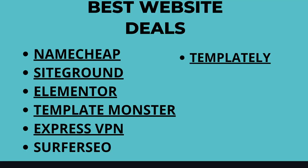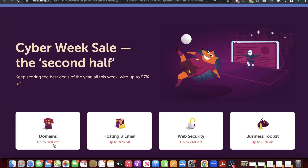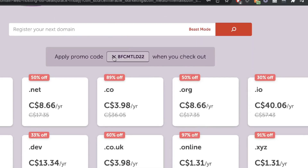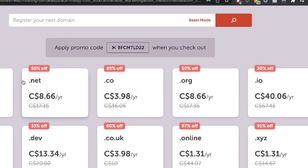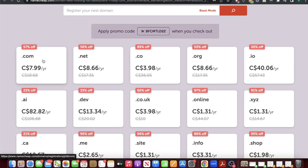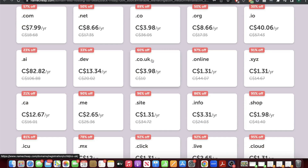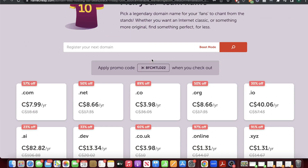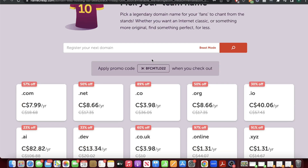Next up are my best website deals for this Cyber Monday event. Namecheap and SiteGround both have some pretty good deals. For Namecheap you can get up to 97% off domains, up to 76% off hosting and emails, up to 74% off web security, and up to 65% off business toolkits. If you enter the promo code you'll get 57% off all .com domains, 50% off .net, and 89% off .co. So if you're looking to buy a domain, this would be a great time to do so.